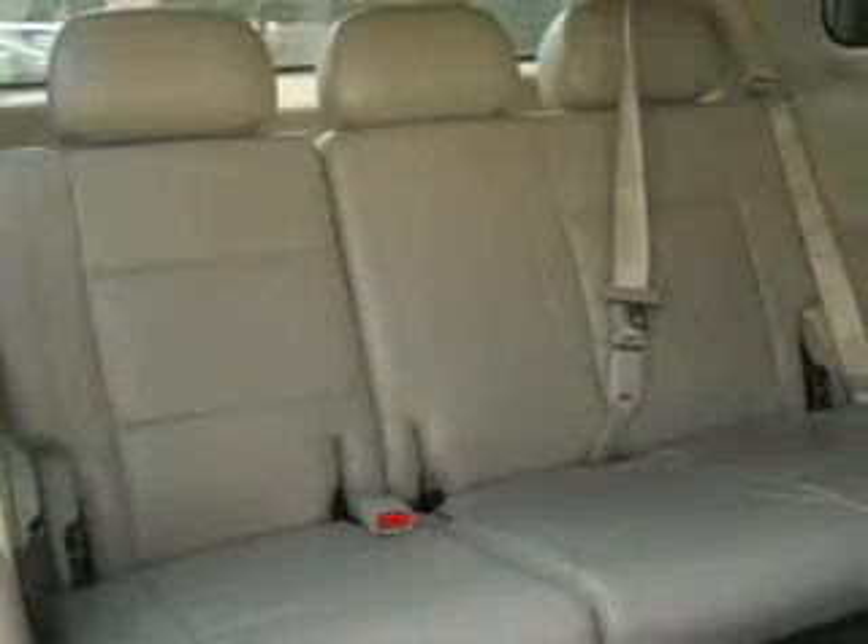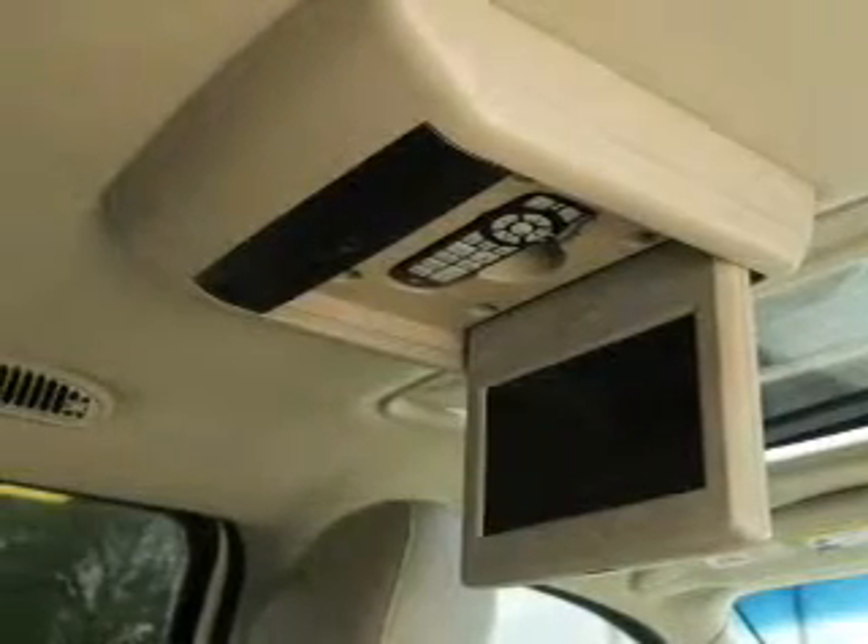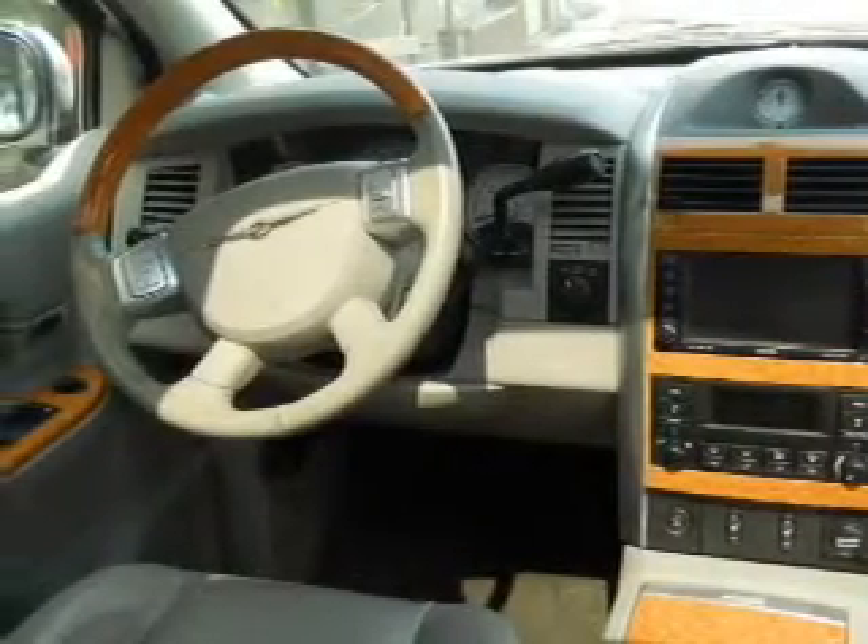Treat yourself to a premium sound system. You will appreciate the safety feature of anti-lock brakes. Heated seats are there for you on cold winter days, and there's nothing like a sunroof on a nice day.